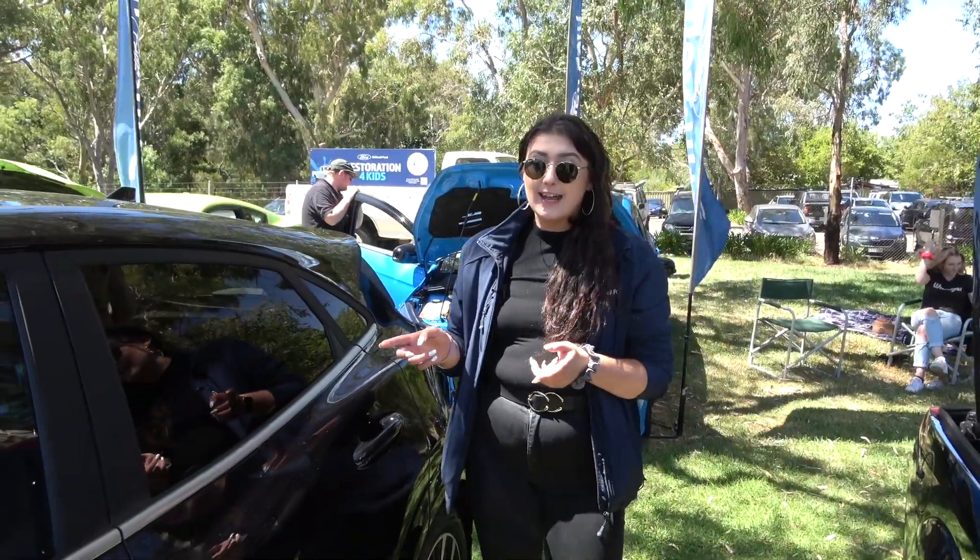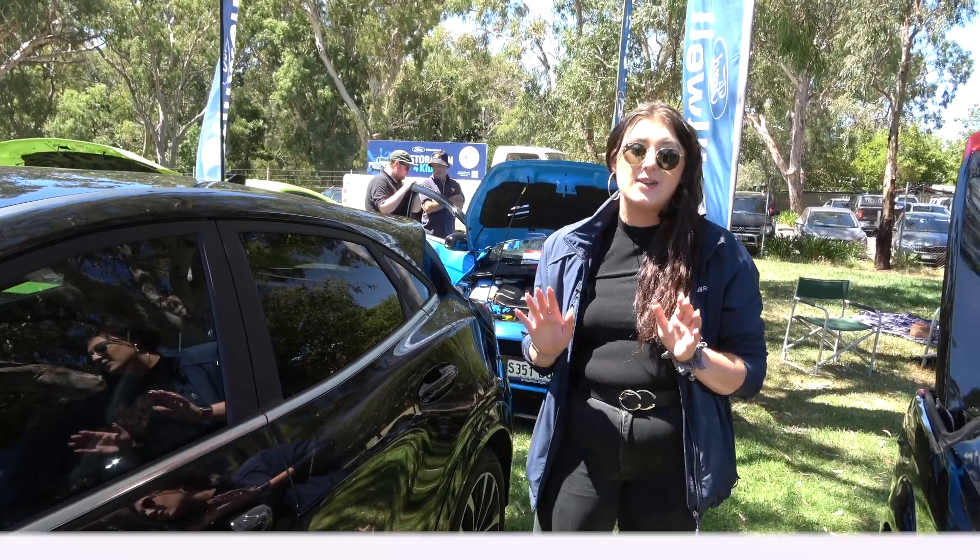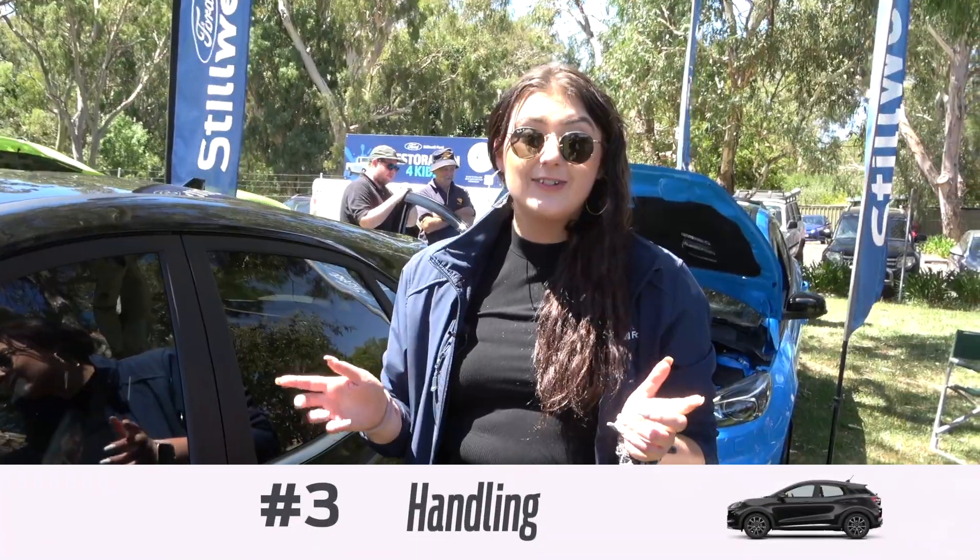We're up in the hills today and I drove up this ST-Line V. With this one you've got the sports tuned suspension — it handles so well on the road. So therefore it's my number three.